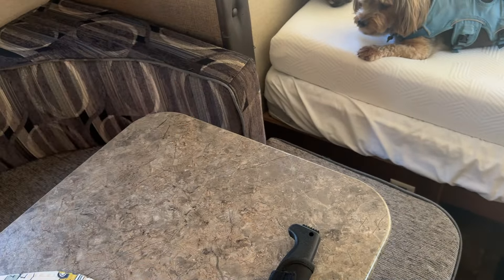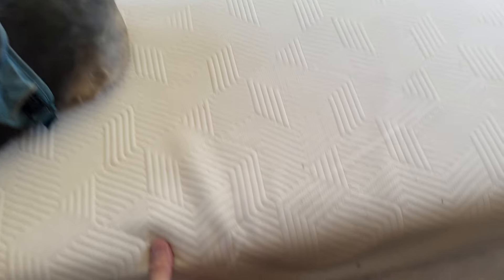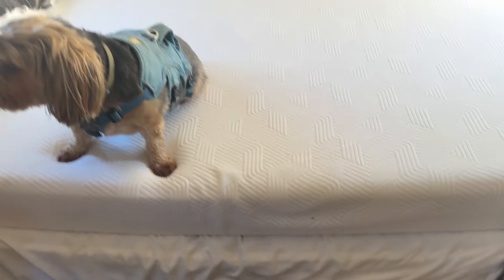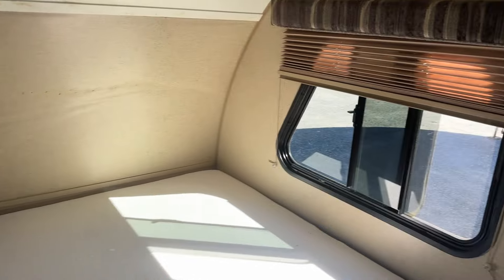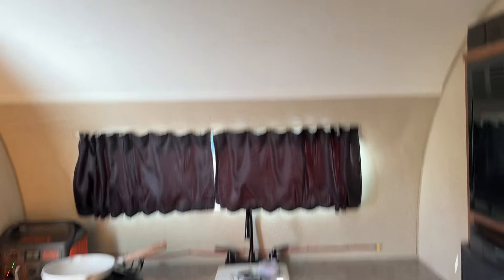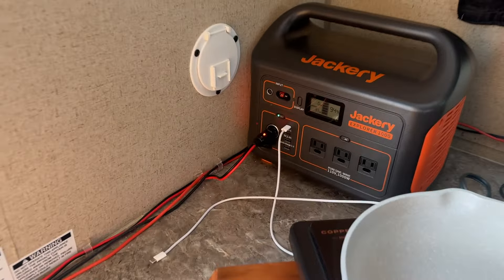Teddy's real happy. He can jump back and forth from the dinette area back up onto the bed. I just bought another good-grade foam mattress and put it over the original mattress, which was not comfortable at all. I've got the windows open, some air going through, the radio on, and the fan in the bathroom is running.